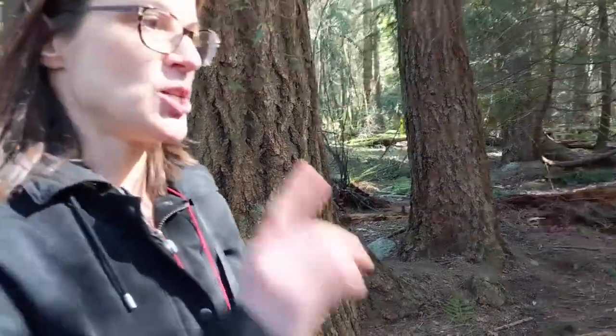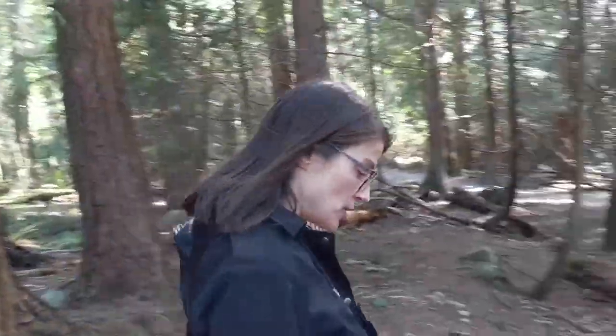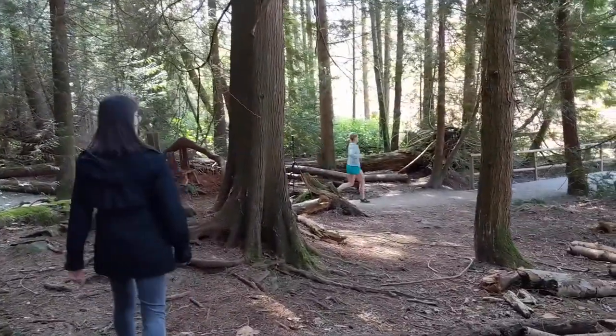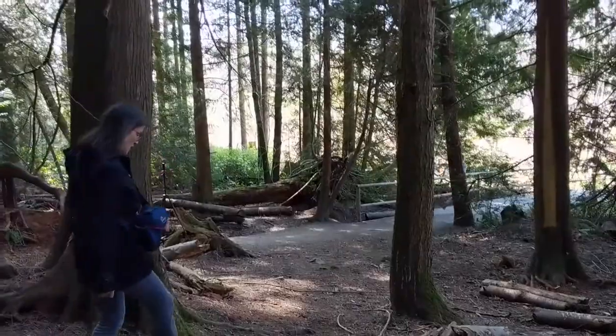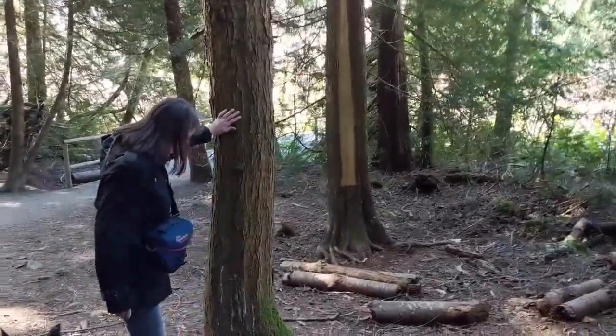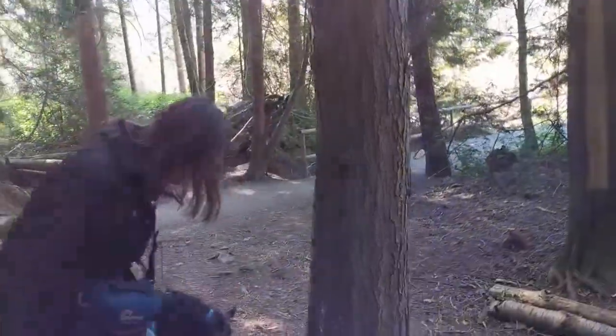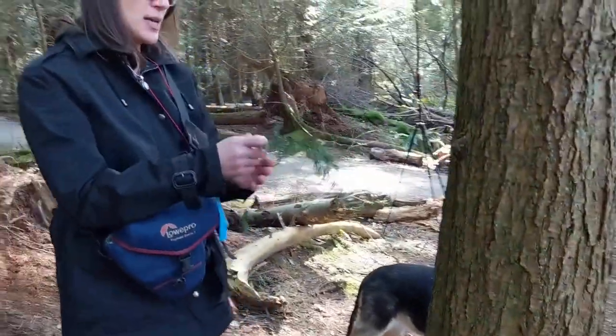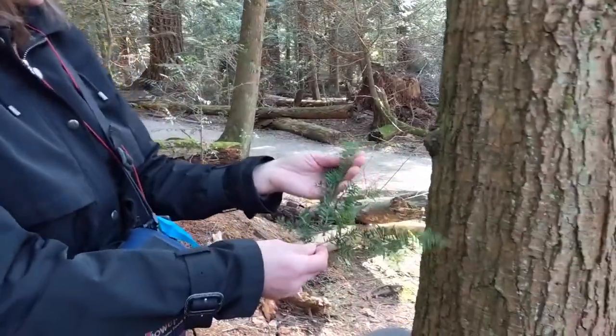The third of the conifer species — I'm going to walk in this direction — and I'm hoping to find, and yes, I did find a branch that illustrates what it looks like.